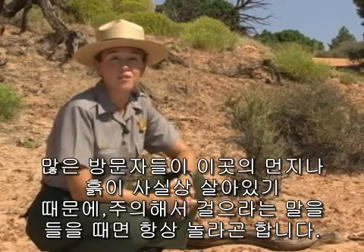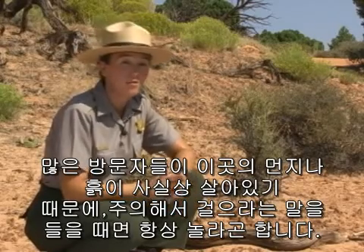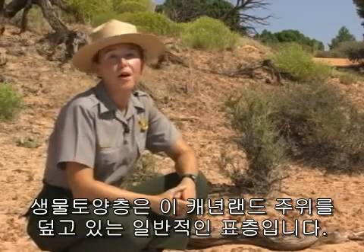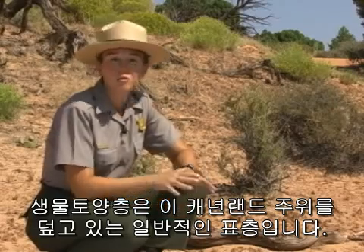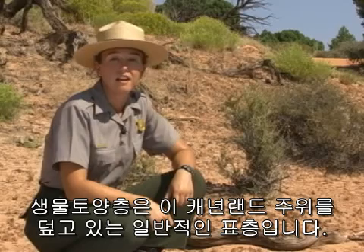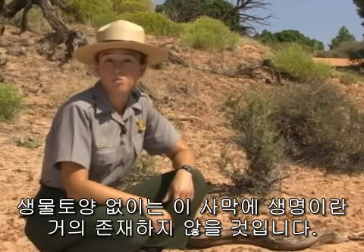Many visitors to Canyonlands are surprised when they're told to be careful where you walk, because our dirt is actually alive. Biological soil crust is a common surface covering here at Canyonlands and the surrounding area, and without it, there'd be almost no life in this desert.